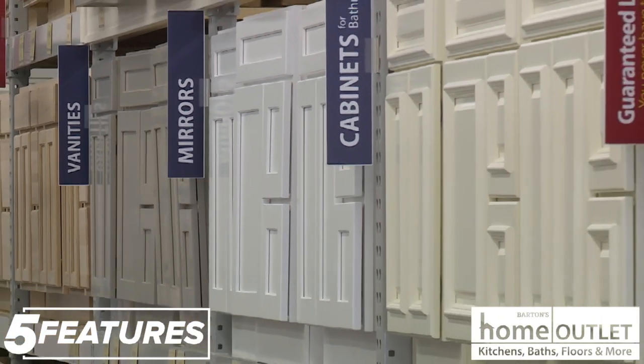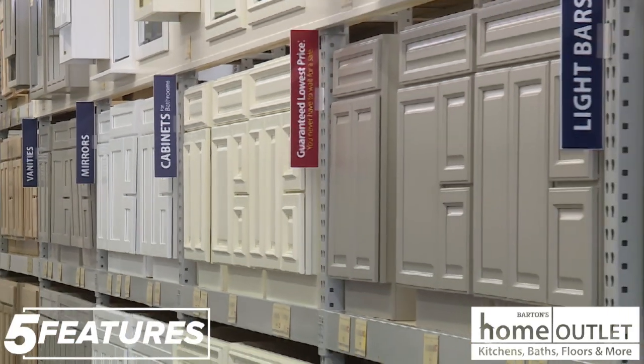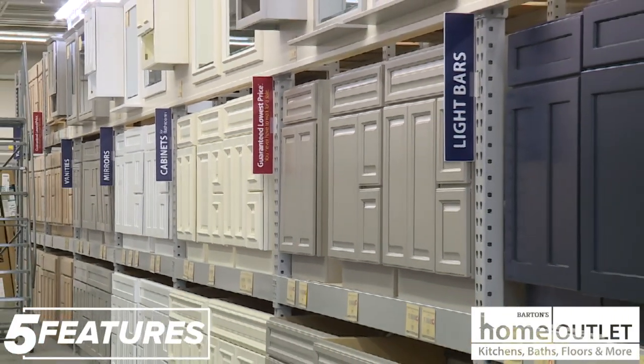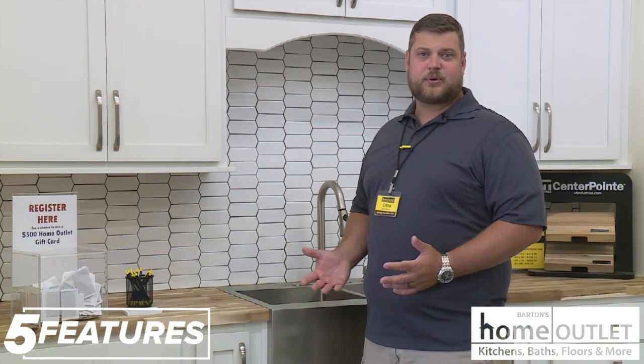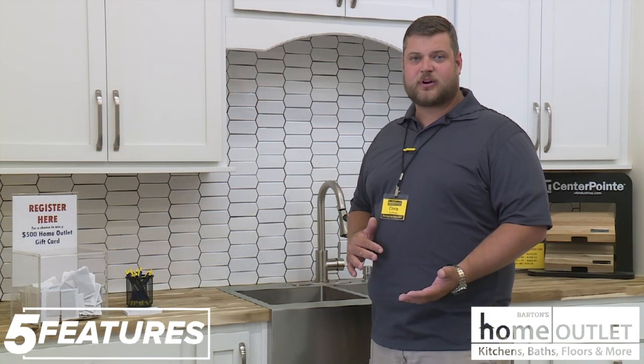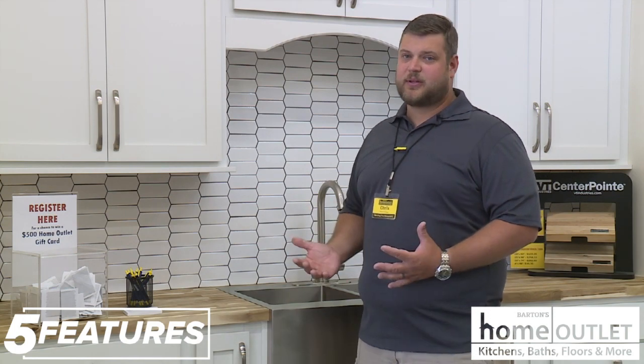We also have doors, windows, tubs, showers, toilets, sinks, faucets, and countertops as well. We've got a huge selection of both in-stock and special order floors and cabinets. We've got multiple vendors we can order from — some are made in the U.S. — and we also do kitchen designs, which is completely free.